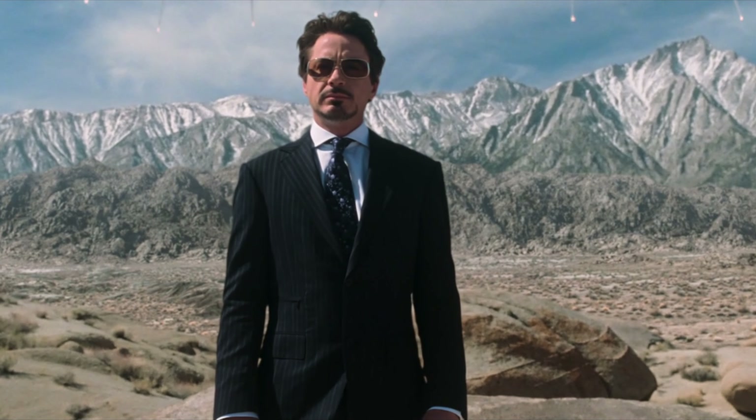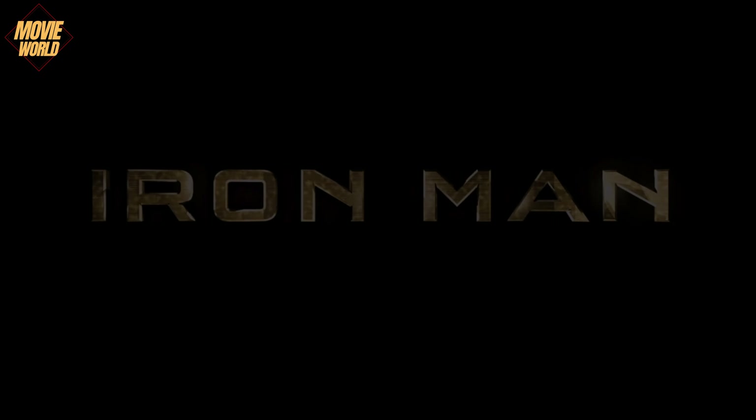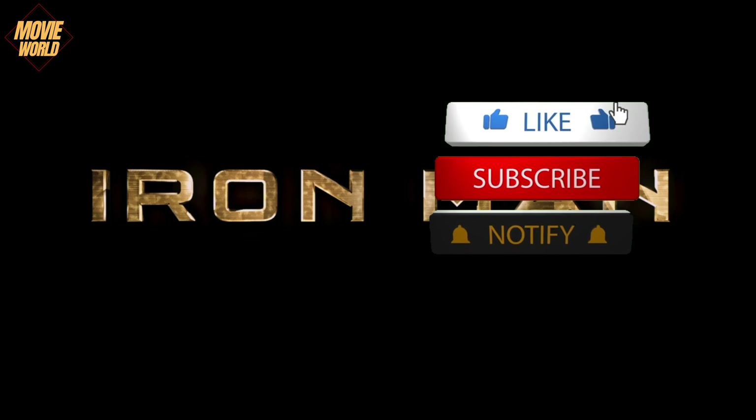Greetings, everyone. Today we're going to talk about why Iron Man is the best Marvel character and why Tony Stark always learns from his mistakes and shortcomings.